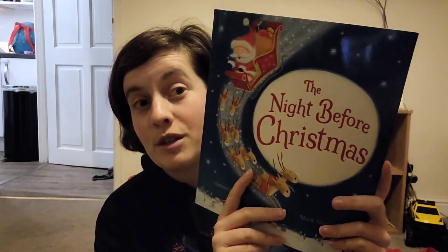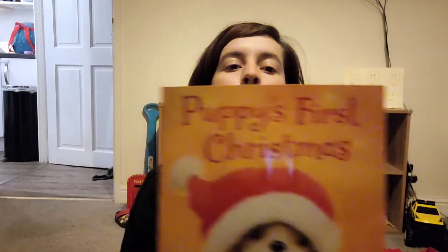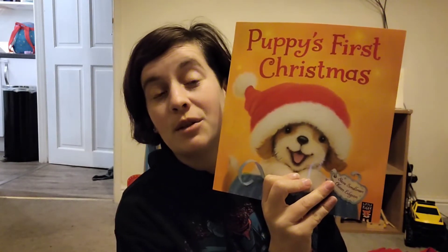And we've got, obviously, the classic 'The Night Before Christmas,' which I want to be read on Christmas Eve every year — it's one of those books, isn't it? And then we have 'Puppy's First Christmas,' which I just thought was really cute. We love dogs, so.